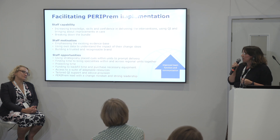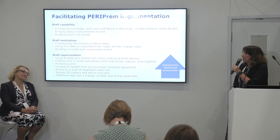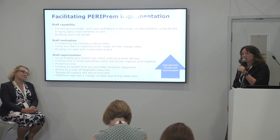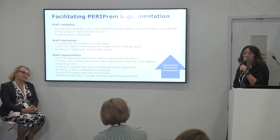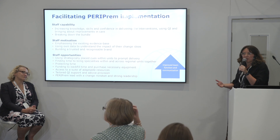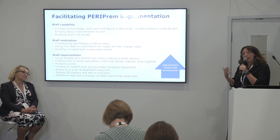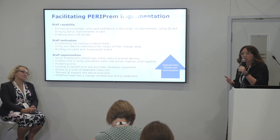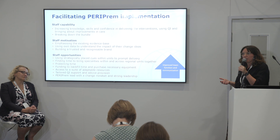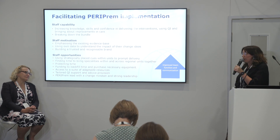Staff were really motivated by the evidence base around each individual element — each element has a strong link with mortality and brain injury. This was emphasized in all of the share-and-learn sessions and all of the freely available materials. That built trust and enabled PERIPREM to become a recognizable brand — the branding created was used throughout the units to prompt and remind staff about bundle elements. Along with the clinical team, that really enhanced the trust that unit staff had in the bundle itself. And as rooted in QI methodology, people were using their data to understand the impact of their change ideas, which really motivated them when they saw those positive changes.